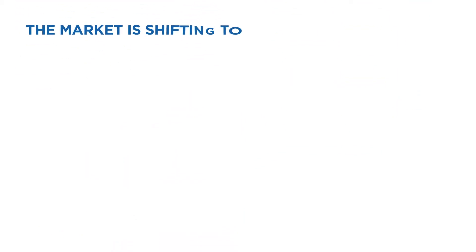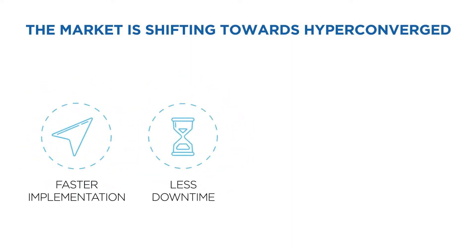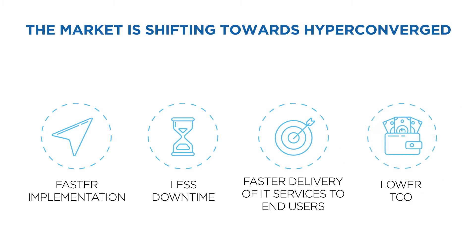There are certainly use cases for every model, but HyperConverged and HCIA solutions are best suited to help IT organizations meet the conflicting demands they're being asked to deliver against.